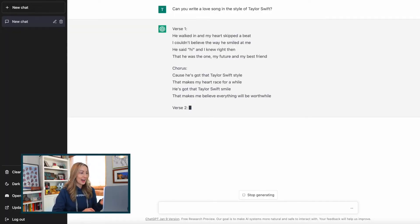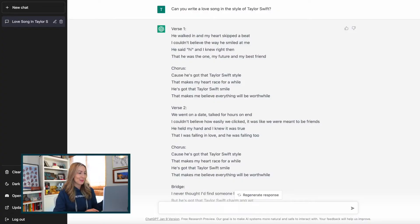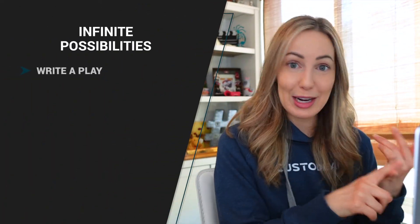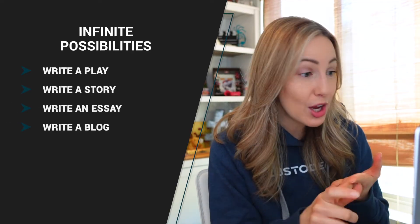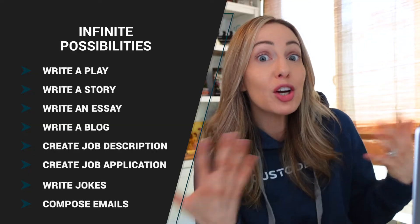He walked in and my heart skipped a beat. I couldn't believe the way he smiled at me. He said hi and I knew right then that he was the one, my future and my best friend. We're off to a pretty good start here, but did you peep that chorus? 'Cause he's got that Taylor Swift style that makes my heart race for a while. He's got that Taylor Swift smile that makes me believe everything will be worthwhile. I didn't want a song about Taylor Swift and her awesome smile — I wanted a song in the style of Taylor Swift. But you can get a pretty good idea here of how it's composing the song and generating responses in general. You could use this method to write a play, write a story, write an essay, compose a blog post, create a job description, create a job application, write jokes, or compose a marketing email.